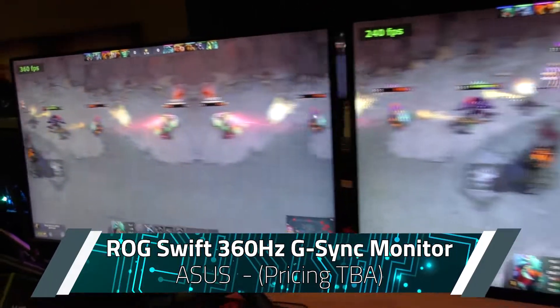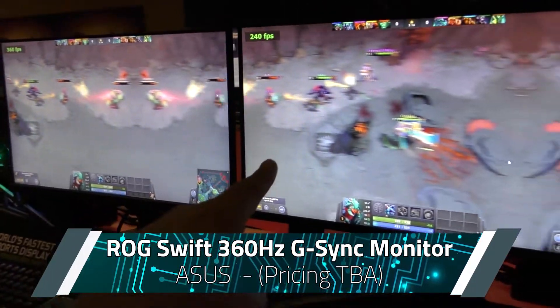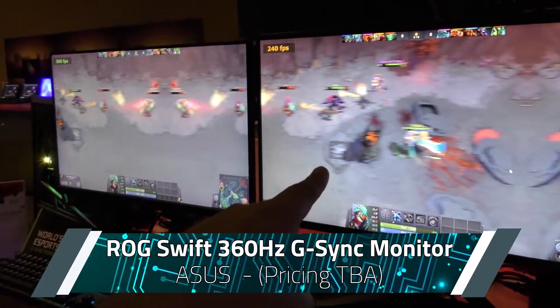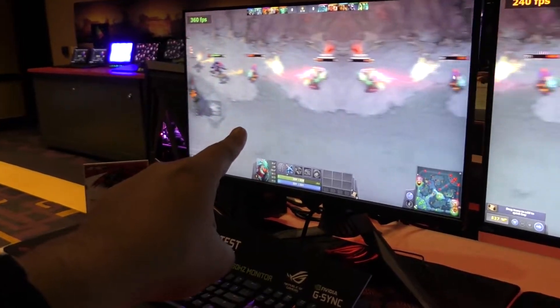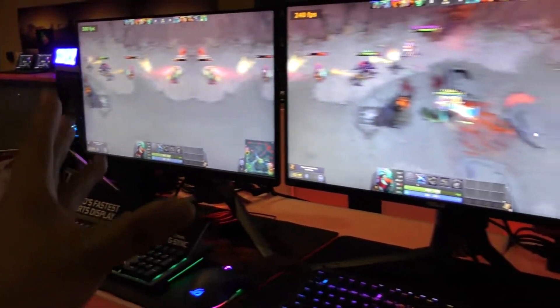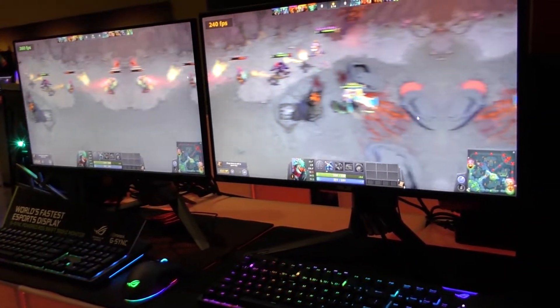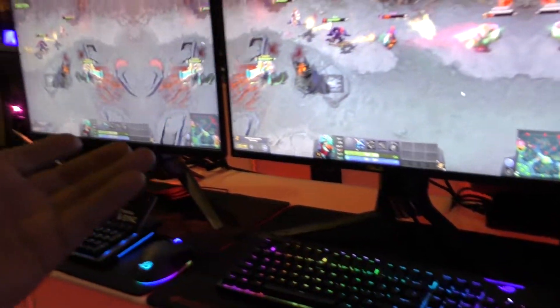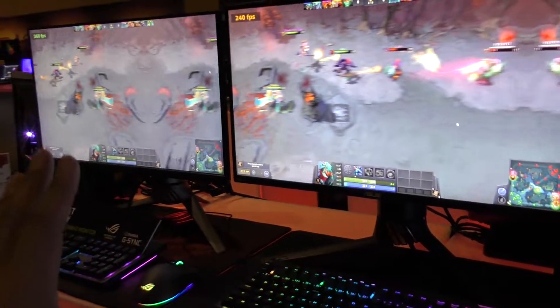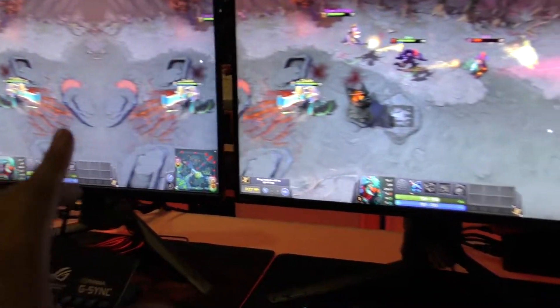I know it's difficult to see on this video, but this panel, which is running at 240, is so much less clear than that panel, which is running at 360. I know there have been a lot of people who have said you cannot see the difference — the brain cannot process the difference between, say, 120 and 240 — but let me be the first to say that absolutely you can see it.